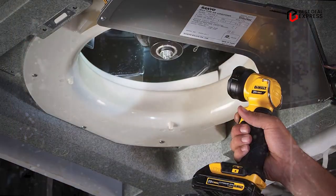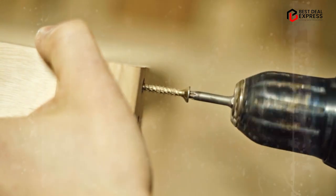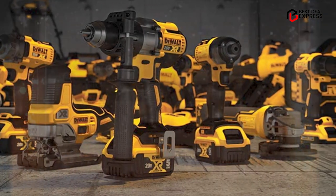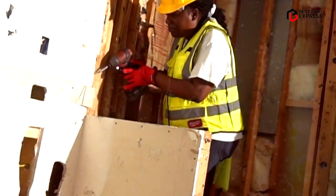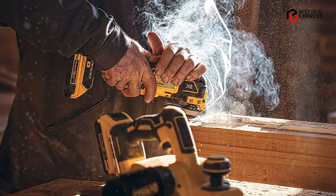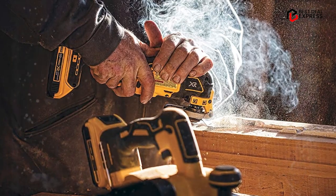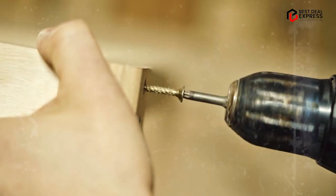The 20V Max circular saw features a powerful 5,150 RPM motor that delivers power and speed to make the most demanding cuts with ease. The 20V Max reciprocating saw features a four-position blade clamp that allows for flush cutting and increased positional versatility with tool-free blade changes. The 20V Max four-and-a-half-inch grinder features an 8,000 RPM motor that provides high power for cutting and grinding applications, with a quick-change wheel release allowing for tool-free wheel changes.